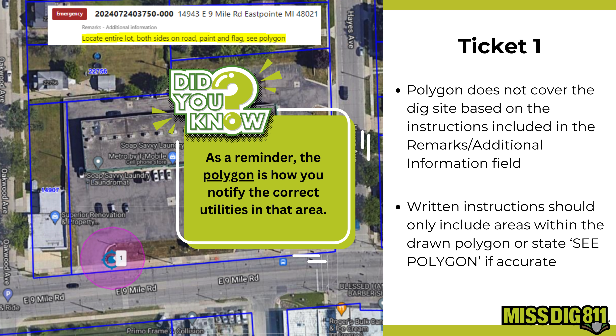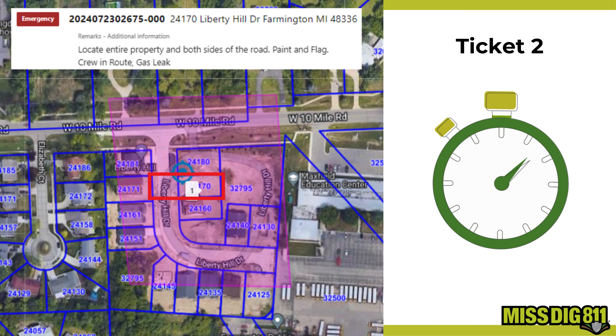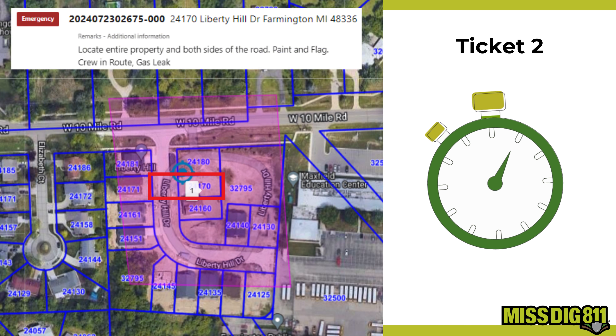Notice that the polygon doesn't seem to fully cover the dig site based on the instructions. If your polygon isn't accurately covering the work location, you need to replace the ticket. Remember, your written instructions should only include areas within the drawn polygon, or simply use 'C polygon' if it's accurate.